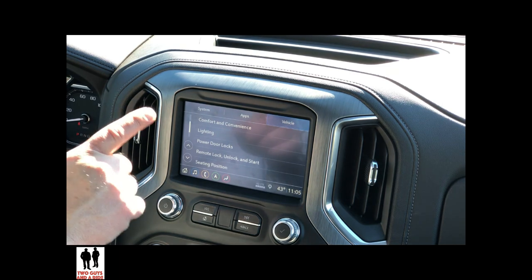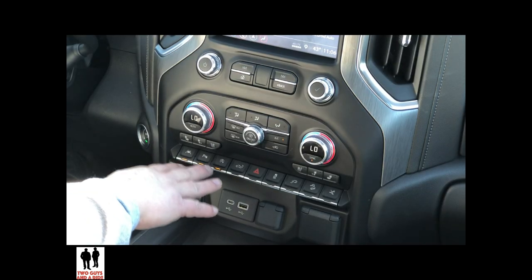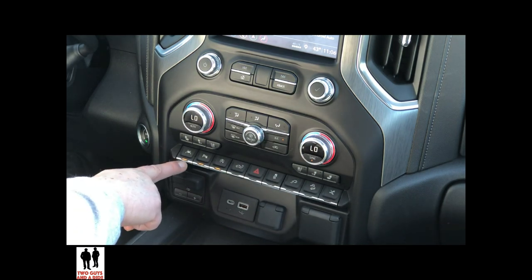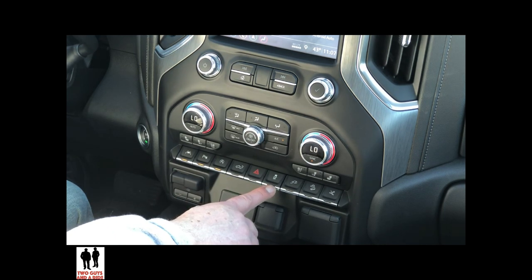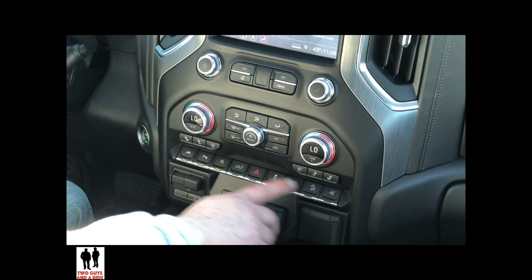The safety systems you can access through physical buttons are located down here. They are lane-keeping assist, which shows an orange LED when on and also lights up in the driver's information system; park assist, which you can turn on or off and will show up in the driver's information system; and traction control on or off. The traction control button doesn't light up for some reason, but it does show up in the driver's information system. Those are the safety controls you can access physically in this area.